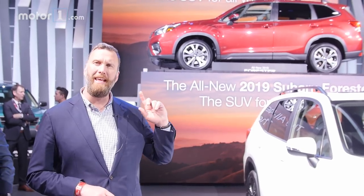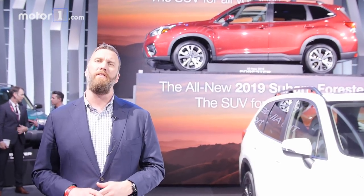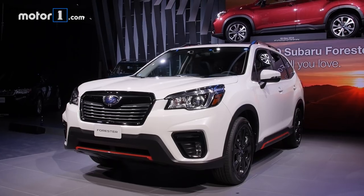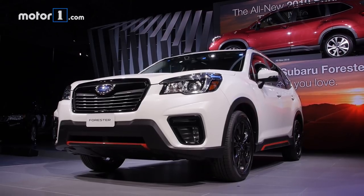Subaru has just unwrapped the 2019 Forester here at the New York Auto Show, and the company is calling it the most capable and roomiest version to ever wear the badge. Styling on this new Forester is very typical for the brand, meaning it's blocky, edgy, and just a little bit weird.